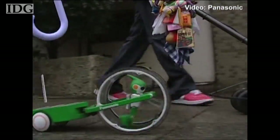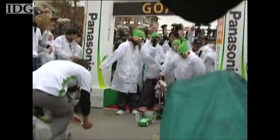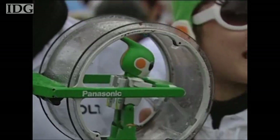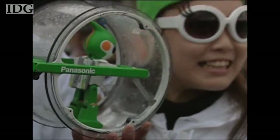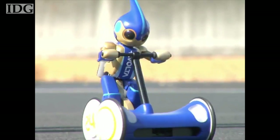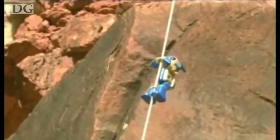In Japan, Panasonic's eVolta robot completed a 500-kilometer, two-month-long journey from Tokyo to the ancient capital of Kyoto. Designed to promote Panasonic's batteries, the robot previously completed a 24-hour endurance race around Le Mans and climbed to the top of the Grand Canyon. The first one took only six hours, the second took 24 hours, and this time it's a couple of months — much, much harder.